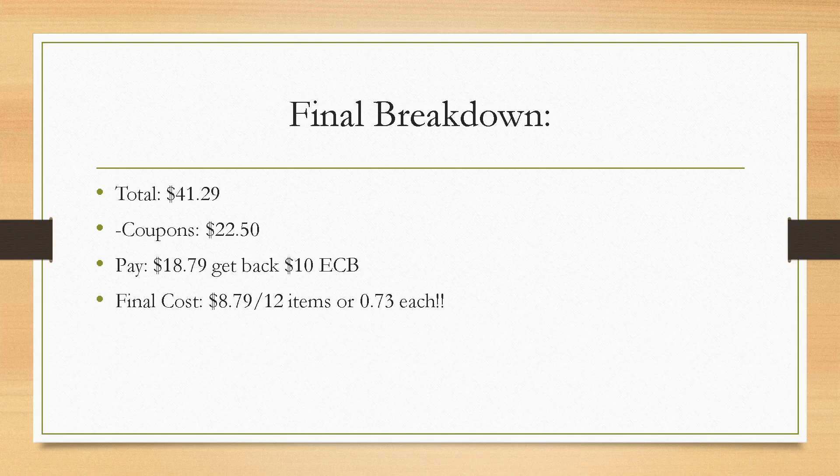Final breakdown: total is $41.29, minus $22.50 in coupons leaves $18.79 to pay. Use Extra Bucks to lower that out of pocket, then get back the $10 Extra Buck, making your final cost just $8.79 for 12 items — about 73 cents each. Amazing price point and a great variety of products. If you have any questions drop a comment below, smash the like button, and share this with friends and family looking to start couponing. Thanks for watching and I'll see you next time!